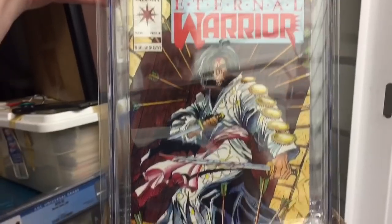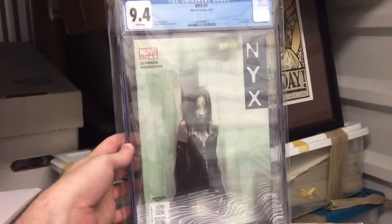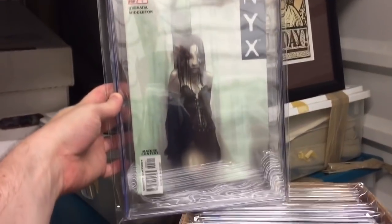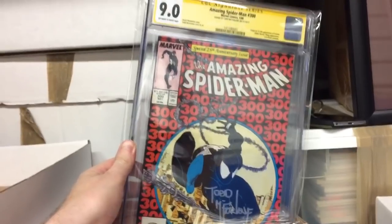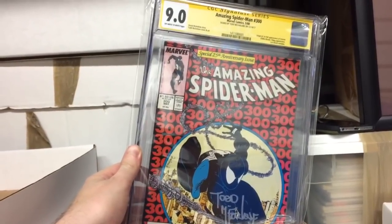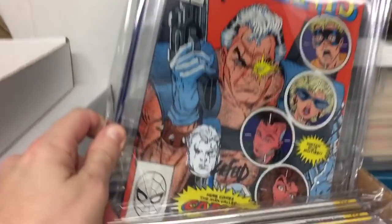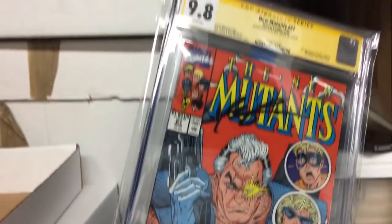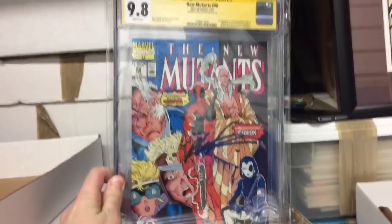Eternal Warrior 4, first Deadpool — pulled this off the shelf. NYX number three, first X-23. ASM-300 signed by the Toddfather, 9.0. Pair that with New Mutants 87 — remarked, Cable remark, one of the first he's ever done and signed by Rob Liefeld. Crown jewel of my collection.